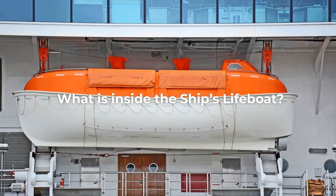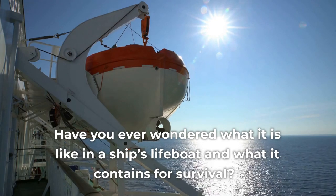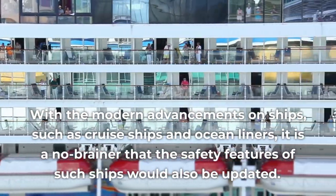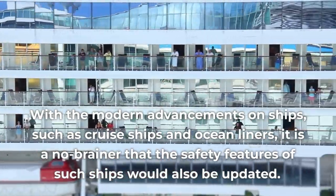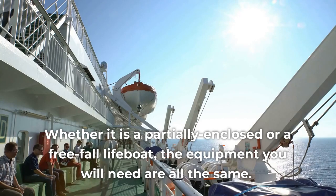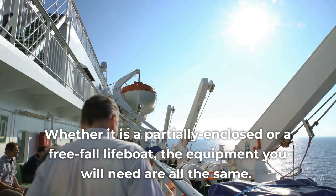What is inside the ship's lifeboat? Have you ever wondered what it is like in a ship's lifeboat and what it contains for survival? With the modern advancements on ships such as cruise ships and ocean liners, it is a no-brainer that the safety features of such ships would also be updated. Whether it is a partially enclosed or a free-fall lifeboat, the equipment you will need are all the same.